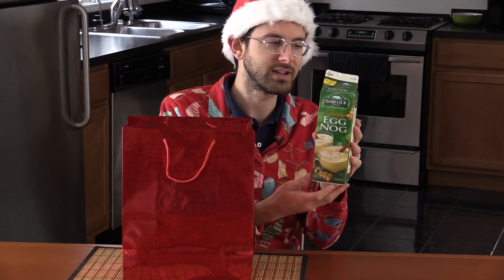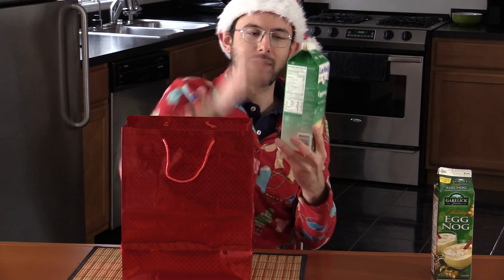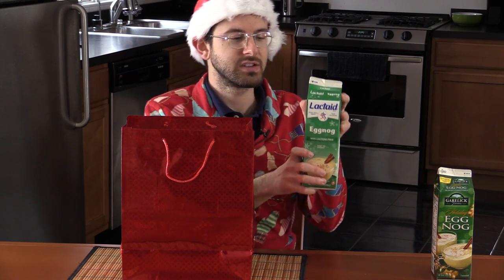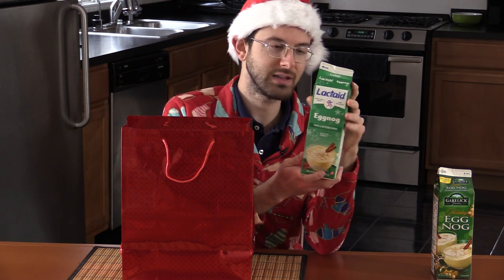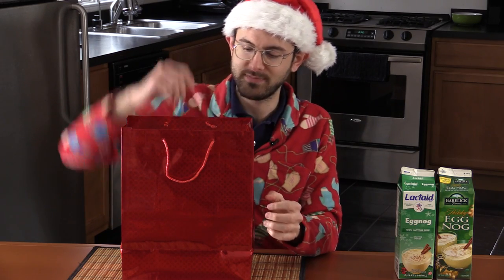My least favorite was number three — let's see what it was. Garelic Farms Holiday Eggnog. Not a bad nog, you could do worse, but of these four this is my least favorite: a little bland, a little forgettable. Next on the list: Lactaid Lactose-Free Eggnog — easy to digest, so this is for everybody that's lactose intolerant. Not a bad nog at all. In fact, this gets a special award — like a grand jury prize — because I never would have known it was lactose free.